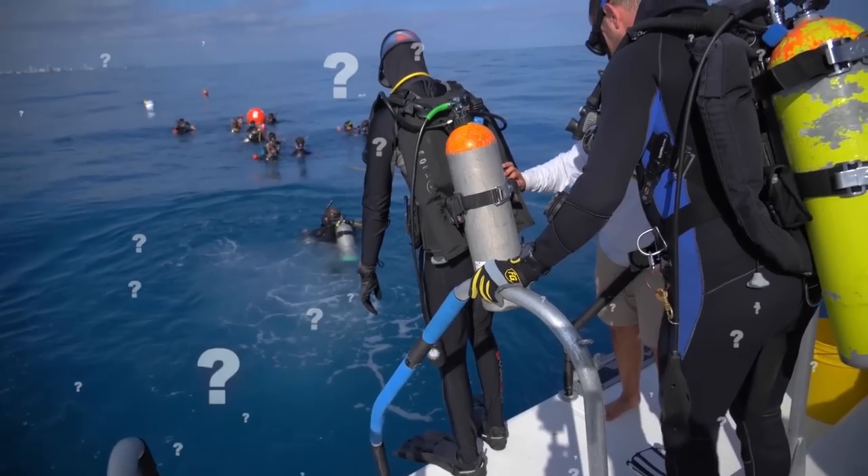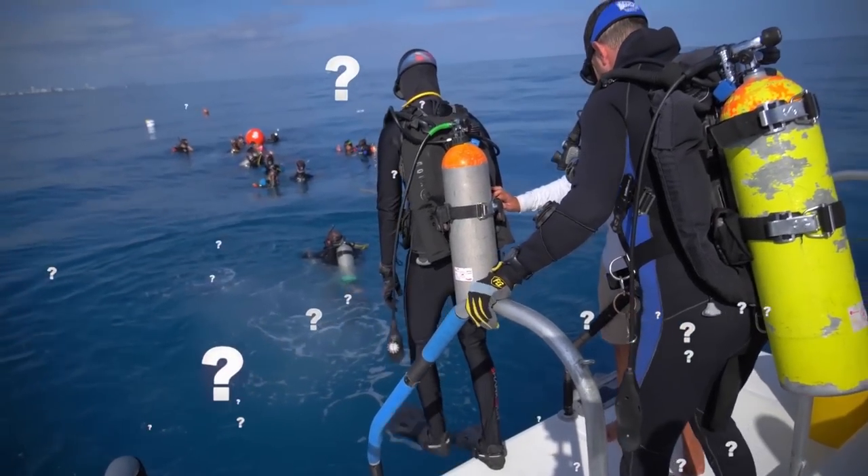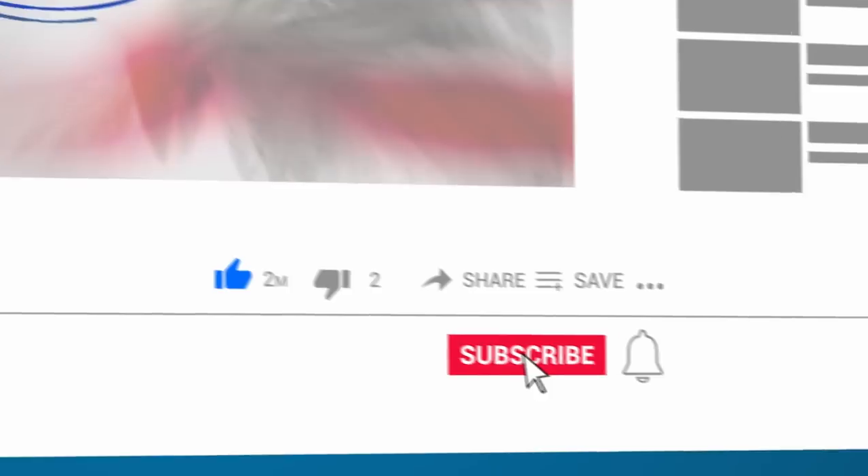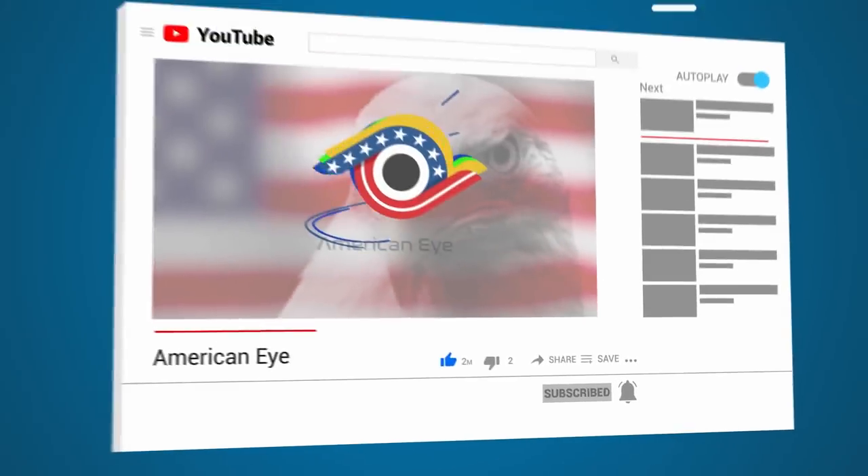Thanks for watching! Would you ever dive to see these wrecks? Let us know what you think in the comments below, and don't forget to like and subscribe to see more videos. We'll see you next time!